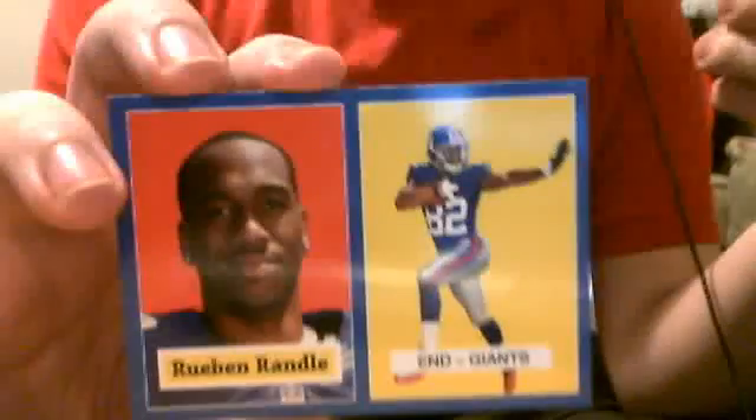That's my extra base cards. As far as inserts and numbered cards and stuff, I have one gold card numbered in 2012 of Cordy Glenn — it's a rookie card, number 237 of 2012. I also have a Blue Border 1957 Walmart exclusive of Reuben Randall.